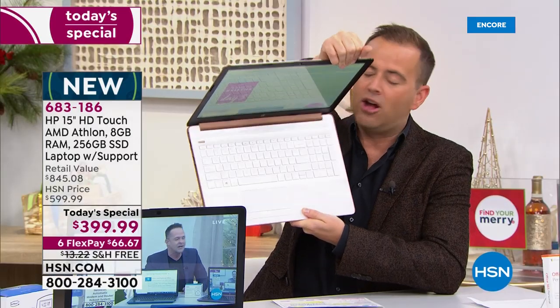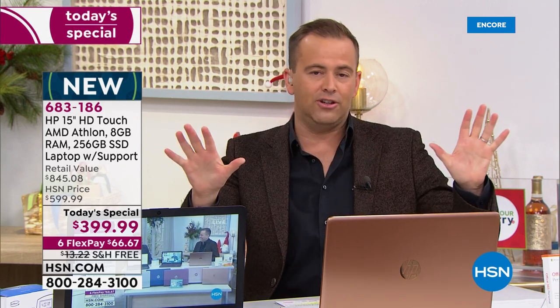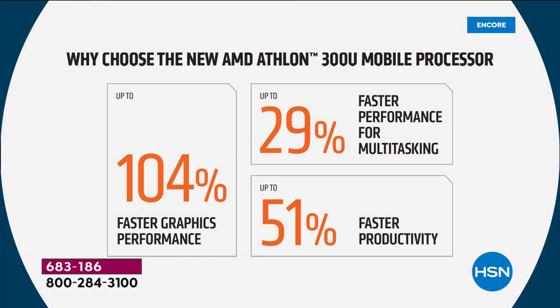We're getting a lot of questions about the AMD Athlon processor, and we want to spoil you with this. Out of all the features, we're even more proud of the AMD Athlon processor than we are of the lowest price we've ever done. It's quality over quantity, and this is quality. Tell me to hush if you get bored, because I can talk about this forever. It is so important — this is probably the most important thing we can show you tonight.